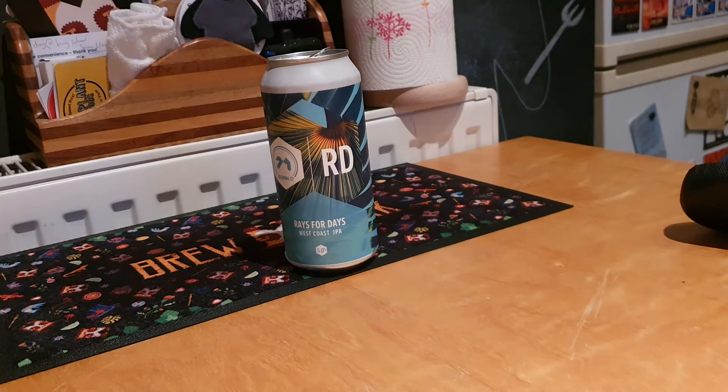Let's see what the nose is like. Citrus fruit, orange, almost tangerine.